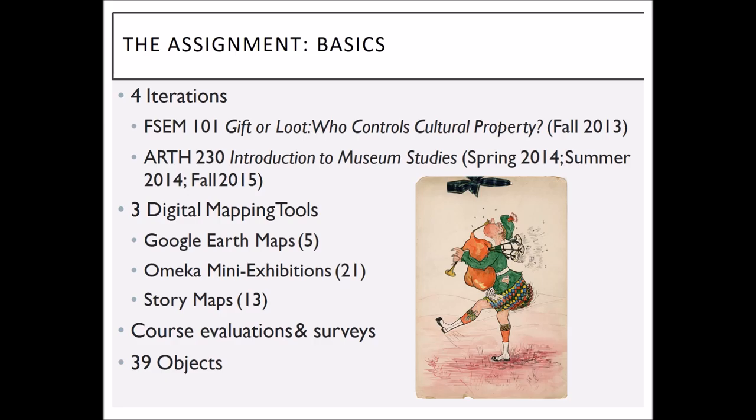Through this process the students have created five Google Earth maps, 21 mini exhibitions out of Omeka, and 13 story maps. We had course evaluations where students — though not asked about the project — talked about it anyway. We also did pre-semester and post-semester surveys. In the end, we now have 39 objects in the collection that have been more fully documented.